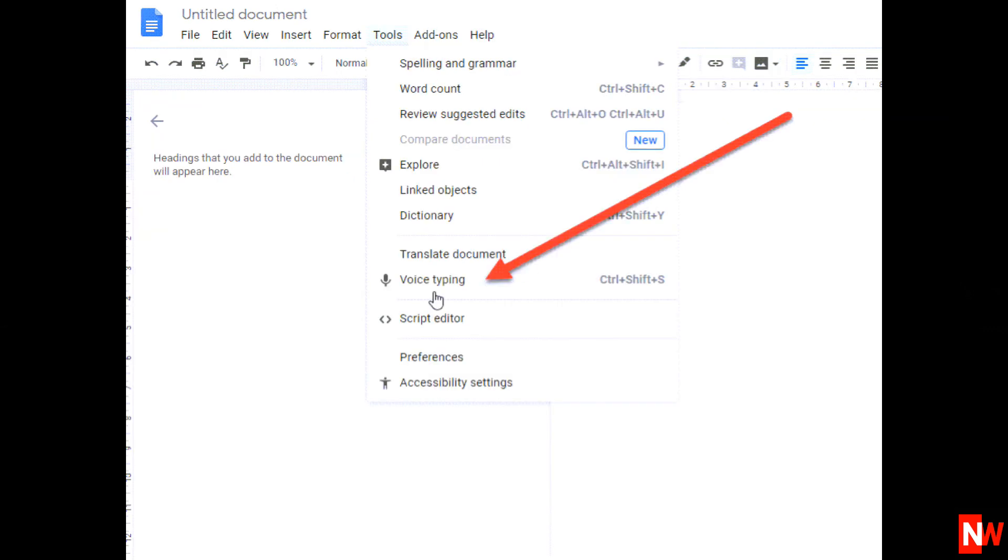You'll find stacks of voice commands that you can use, including new paragraph, bold, italics, full stop, selecting different colors, etc. Here's a quick demonstration using the voice recognition software built into Google Docs to create a description for an item listed on eBay and Amazon.